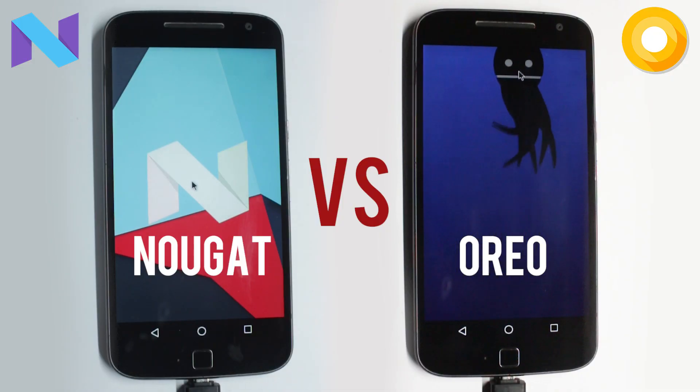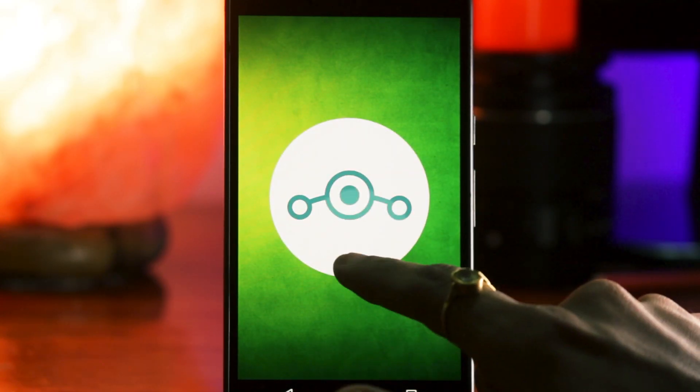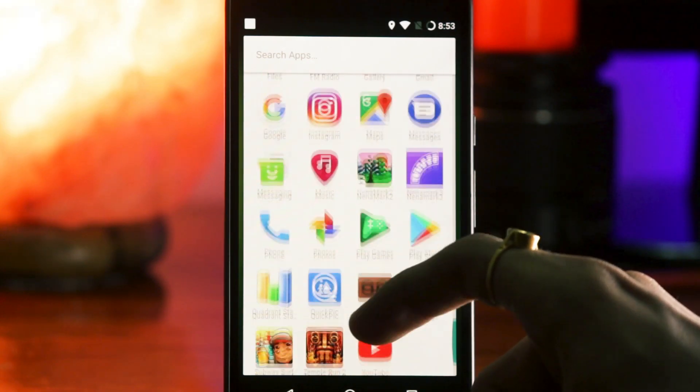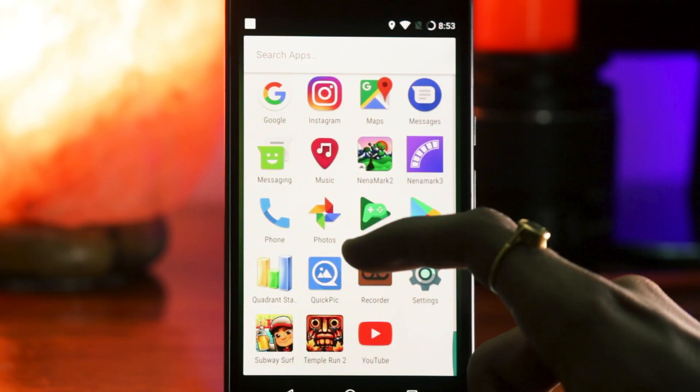We'll be comparing Oreo with Nougat through a speed test and we'll also see some benchmarks. Both of them are running the same custom ROM, Lineage OS — one is Lineage 14 and the other is Lineage 15. I chose some apps that everybody uses in their day-to-day life and also some games to check out the loading times. So let's not waste any more time and get straight to the test.